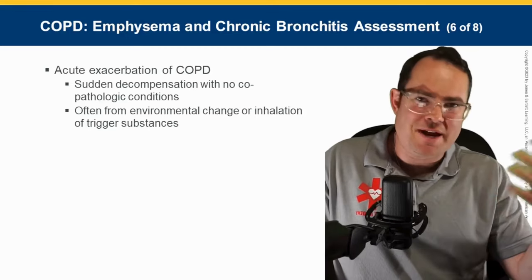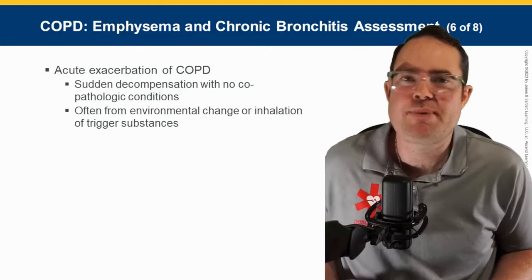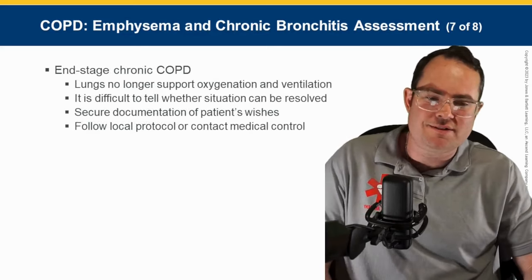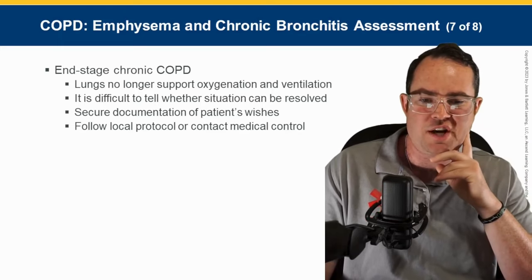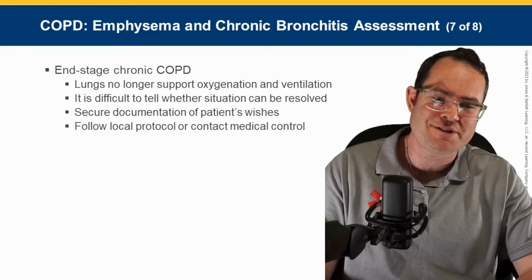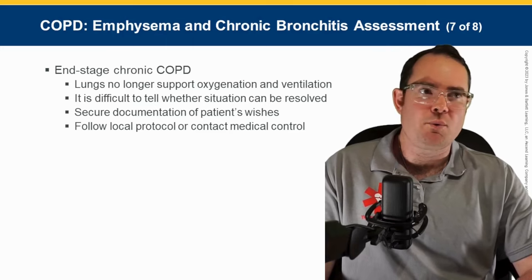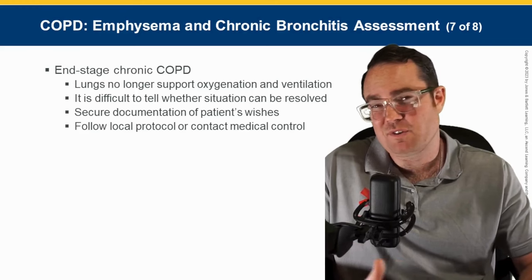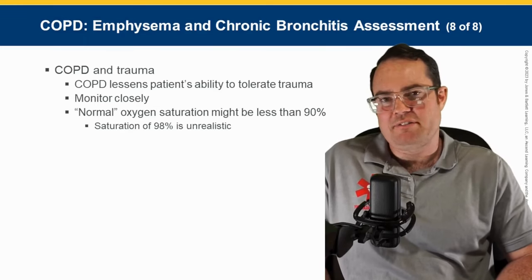Acute COPD exacerbation is usually caused by a trigger — the most common I see is patients moving around too much, like having to use stairs. In end-stage COPD, the lungs no longer support oxygenation and ventilation — it's not going to be resolved. Secure documentation of the patient's wishes. These patients are really elderly, really sick — the ones with oxygen tubing all over the house, having a difficult time getting around at all. End-stage COPD patients have reached a point where nothing is going to fix their condition.